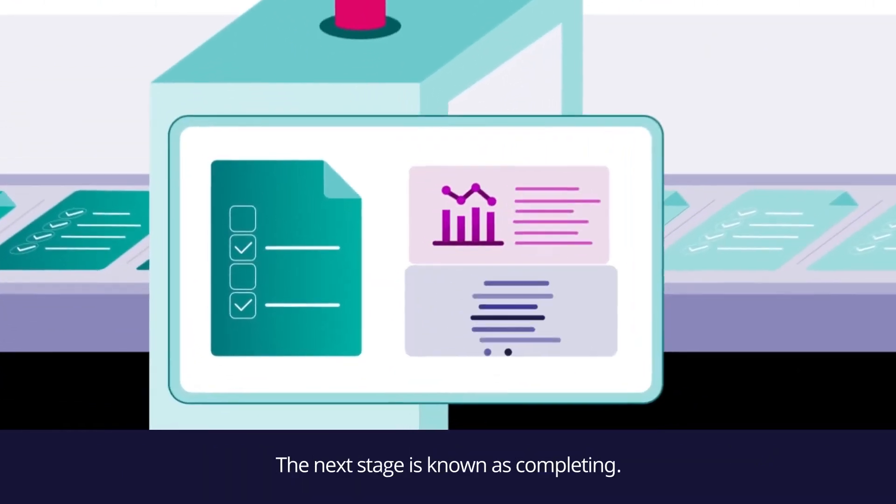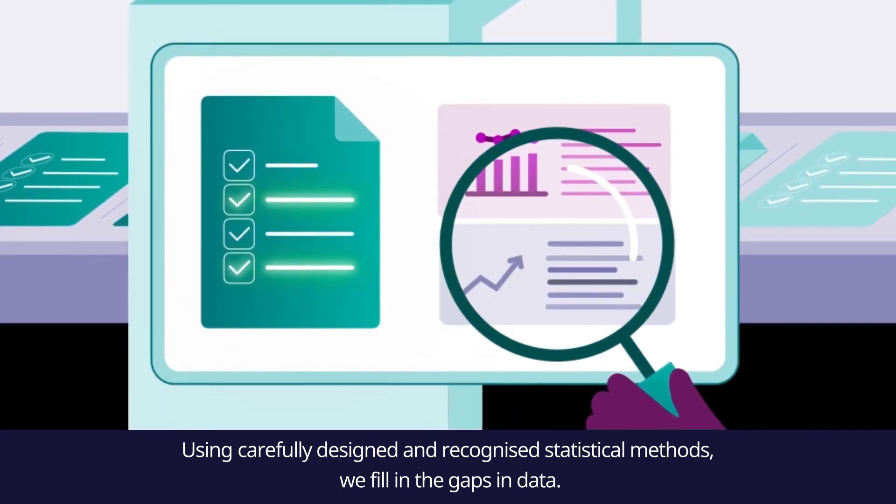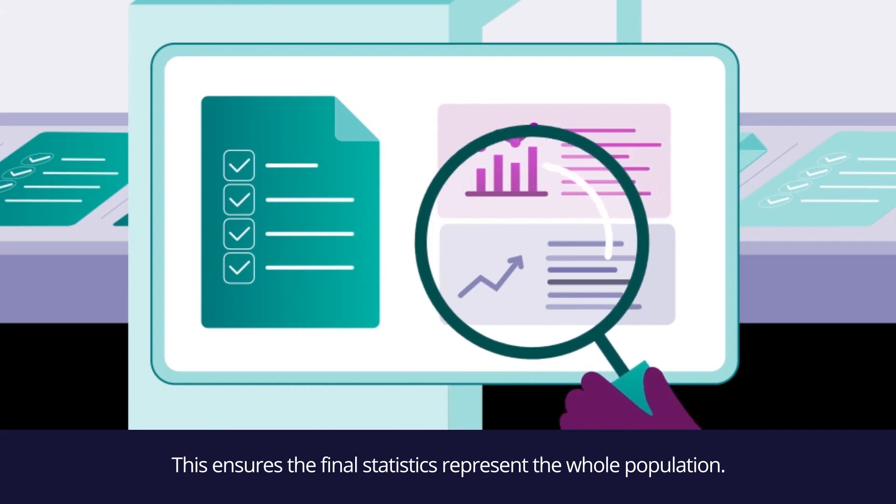The next stage is known as completing. Using carefully designed and recognised statistical methods, we fill in the gaps in data. This ensures the final statistics represent the whole population.